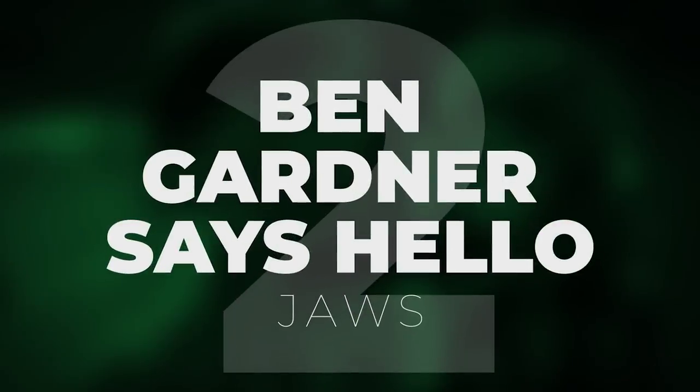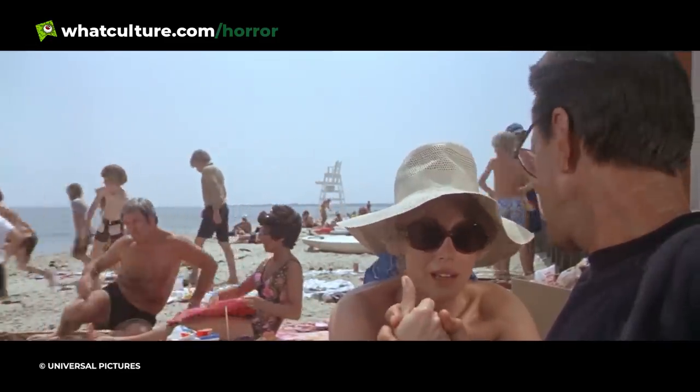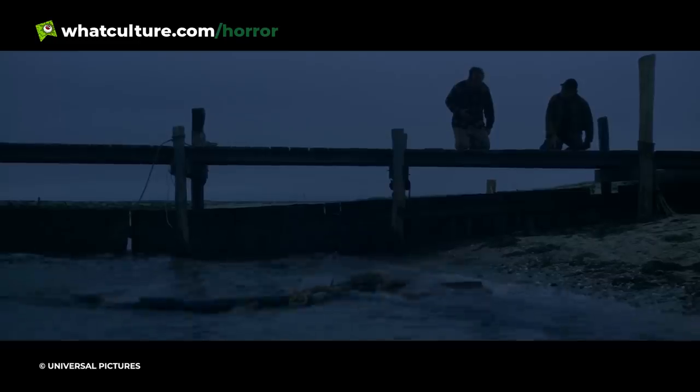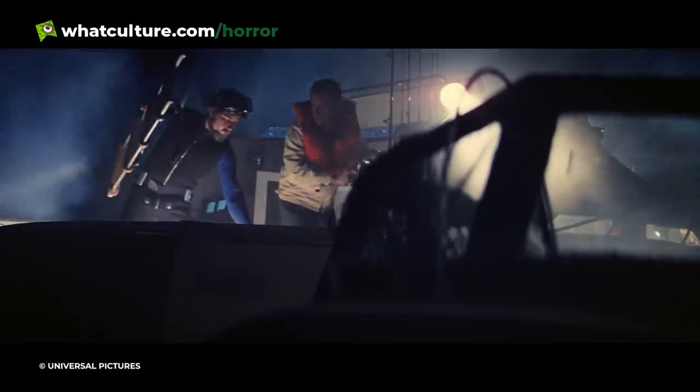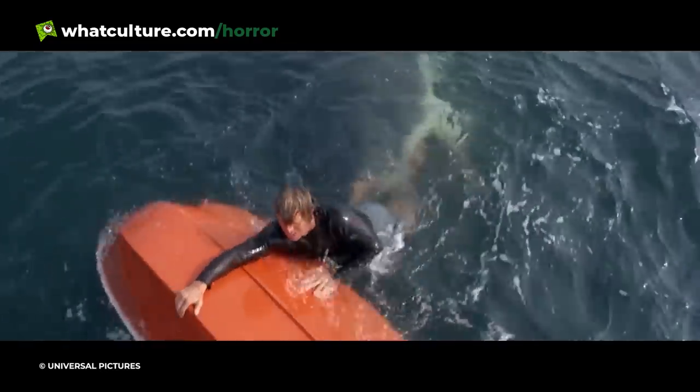Number 2: Ben Gardner Says Hello – Jaws. In Steven Spielberg's iconic Jaws, the one moment guaranteed to put a shiver through your soul is the discovery of Ben Gardner's corpse. What makes this moment particularly special is how you can watch Jaws a hundred times, be fully aware each time of what's about to happen, but still be somehow caught off guard as the decomposed head of Ben pops out to say hello to the unsuspecting Matt Hooper. To generation after generation, this extremely brief moment has proven to be a chilling, shocking slice of underwater action, while also feeling like a bizarre warm hug of comfort for long-time Jaws fans.